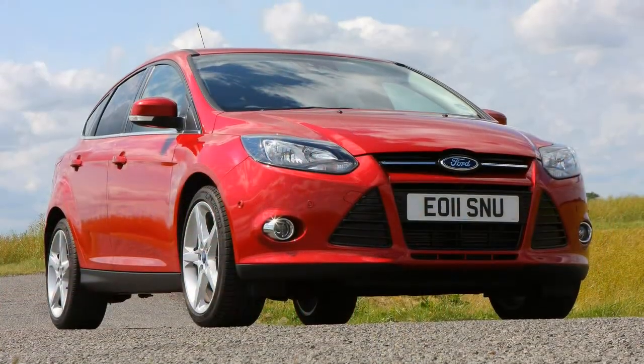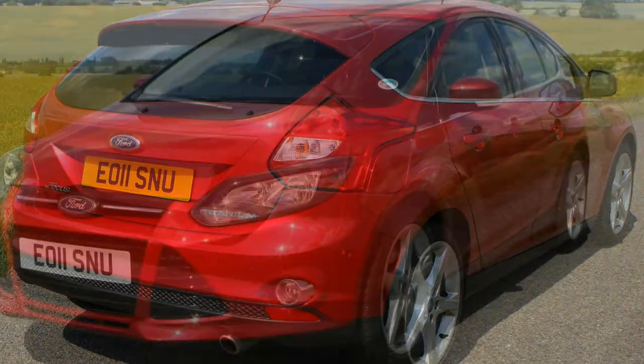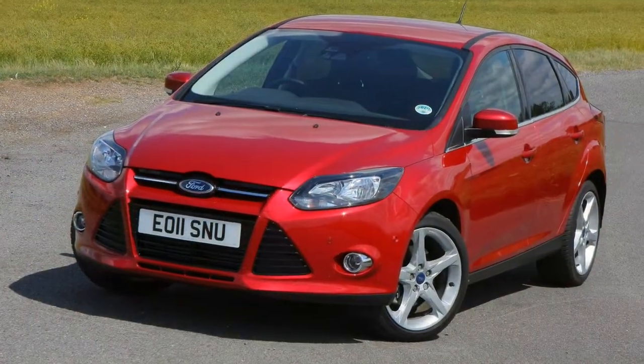Those seeking more luxurious surroundings should consider the Titanium grade, which adds to the Zetec Edition's kit with a different alloy wheel design, Active City Stop autonomous emergency braking, automatic lights and wipers, an auto-dimming rear-view mirror, rear parking sensors, keyless entry and start, and dual-zone climate control.